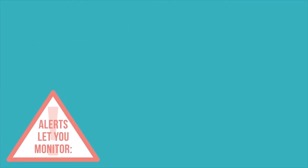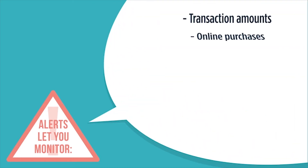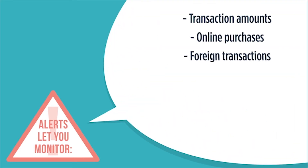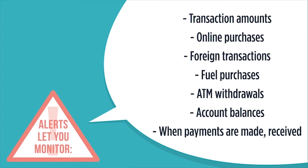These powerful safety features can alert you to card use — things like transaction amount, online or phone purchases, foreign purchases, fuel purchases, and ATM withdrawals. They can also show your account balances, provide reminders about when a payment is due or when it is received, and display available credit.